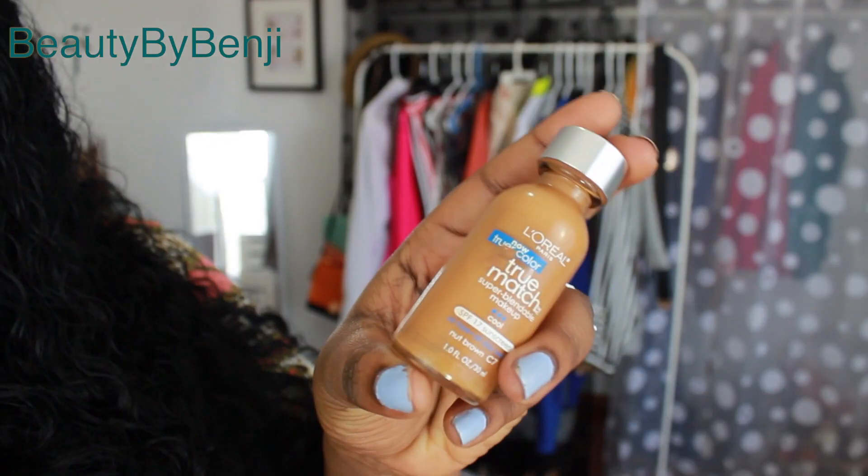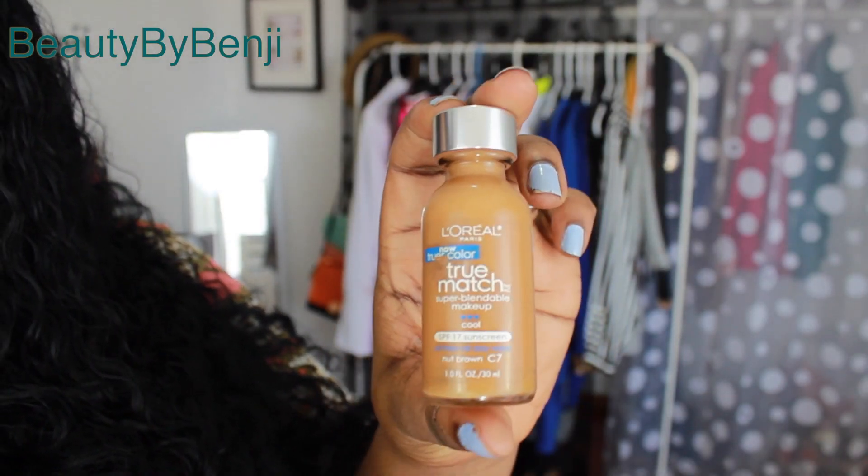Next one is my favorite drugstore foundation — you guys know this by now — it's the L'Oreal True Match foundation. This foundation is amazing quality for a drugstore foundation. I have repurchased this over and over again and I absolutely love it.